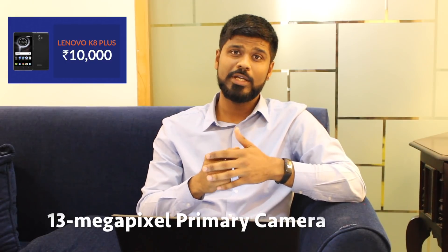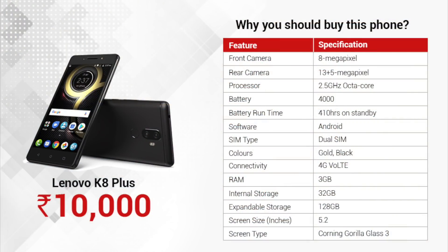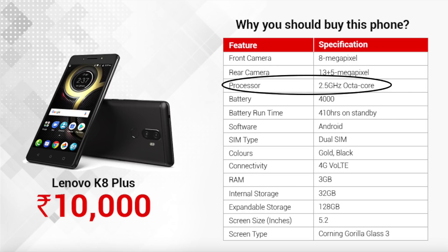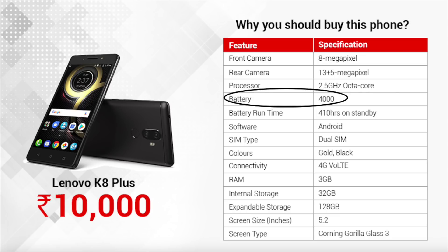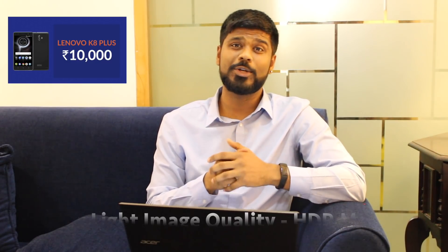Third on our list is the Lenovo K8 Plus, priced at just the 10K mark. This is a good phone to buy if you're looking for a solid camera phone. Its 13MP primary camera and 5MP front camera do a pretty good job. You can look at all its specs on your screen — it's got a 2.5 GHz octa-core processor that's great for heavy gamers. The 4000 mAh battery lasts for 410 hours on standby and gives you up to 46 hours of talk time. It has Corning Gorilla Glass 3 so it can survive a fall of up to 2 feet. It has decent low-light image quality and an HDR mode for great contrast. However, at 165 grams it feels a little bulky, and some people have complained about overheating issues on prolonged usage.